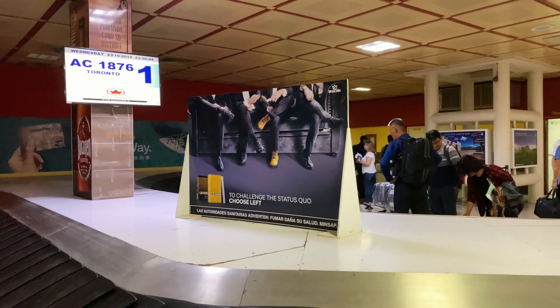We have arrived in Cuba! The process of getting here — we were from Vancouver, so we had to go to Toronto and then down to Cuba. It was about five hours and then three hours.